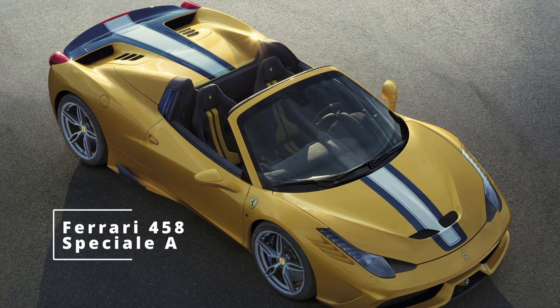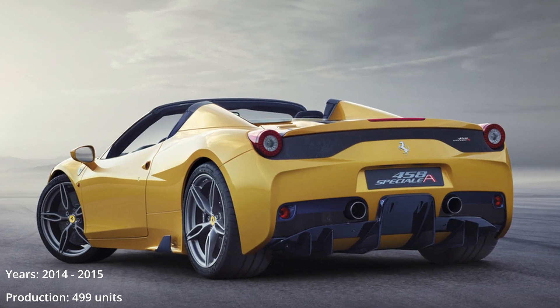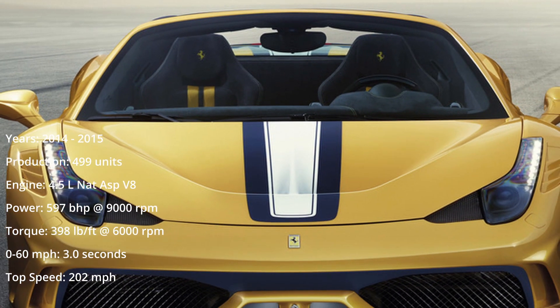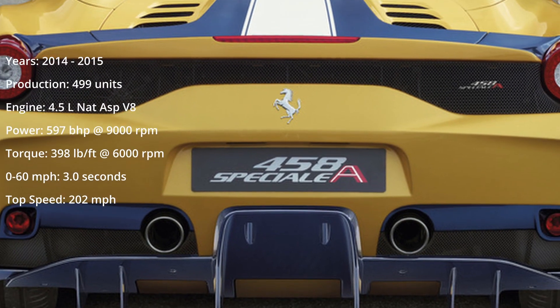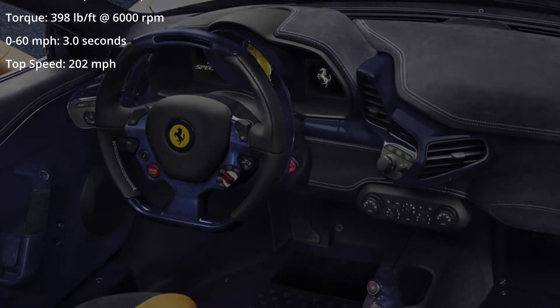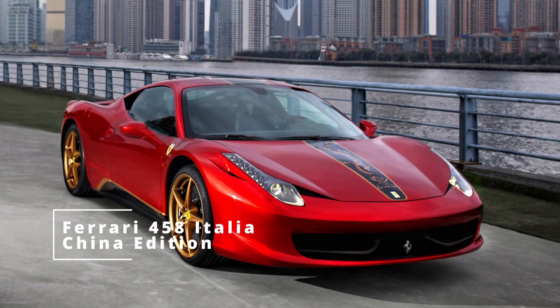The Ferrari 458 Speciale A followed the 16M's exclusivity formula with just 499 units made. Unlike the 16M which had a fabric roof, Ferrari decided the Speciale A should have the same folding hard top as the regular 458 Spider. At 1445 kilograms the numbers were worrying for hardcore fans, but to offset its weight Ferrari added the same power plant as the Speciale. As a result, the Speciale A is rare and special.